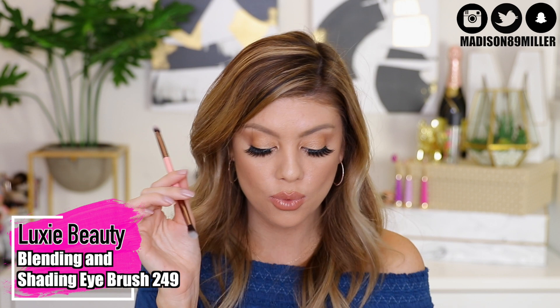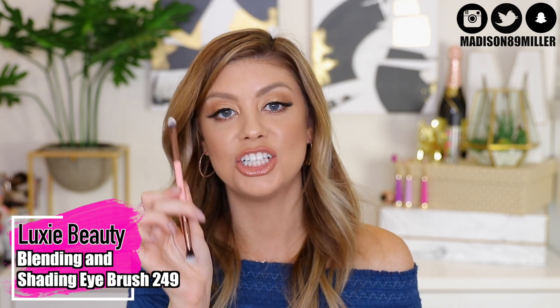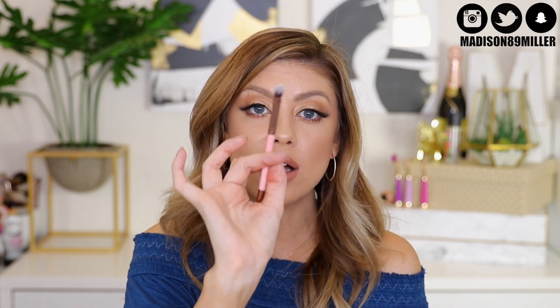Here's another brush in the bag from Lexi Beauty — the 249 Blending and Eye Shading Brush. I love that it's dual-ended: one side for blending in the crease and a flat side for putting shadow on the lid. These are also vegan, cruelty free, and hypoallergenic. I love Luxi brushes and this one is so cool and efficient.